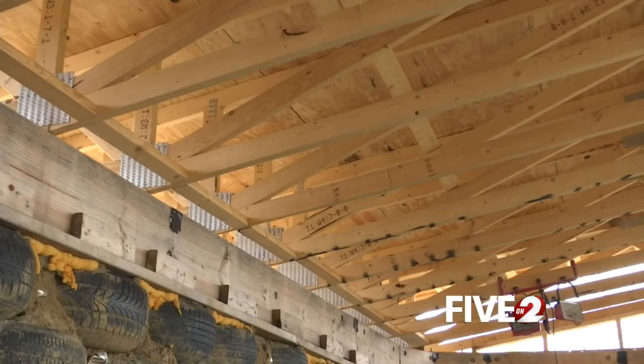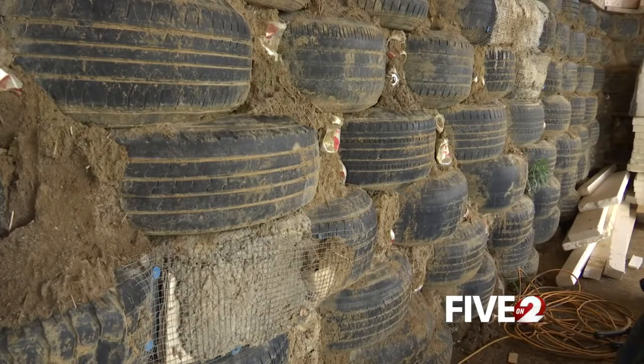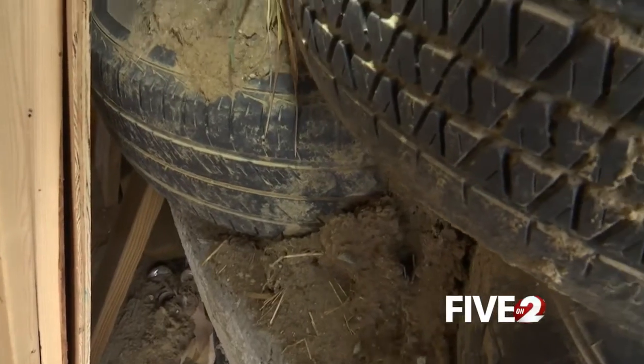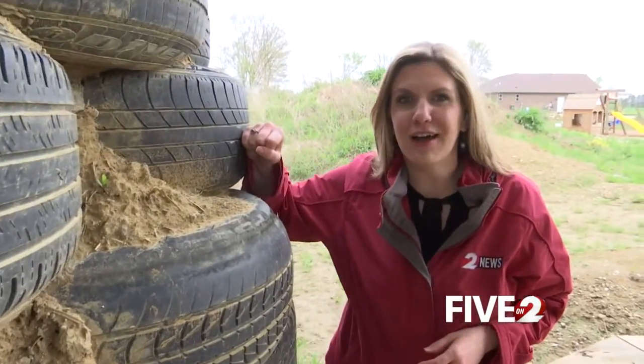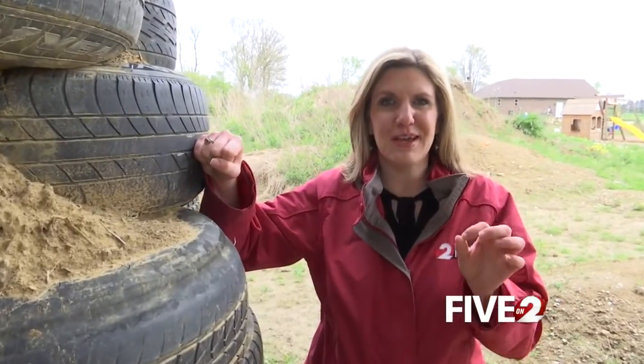The temperature control of the home came from the biggest project: packing tires. This tire wall took a little more than a year to complete. There are nine layers, and each tire weighs about 200 to 300 pounds.